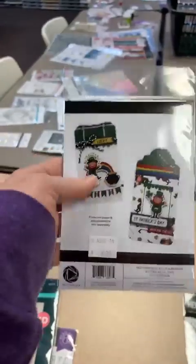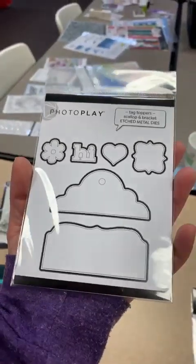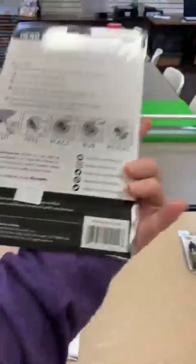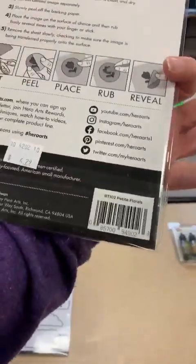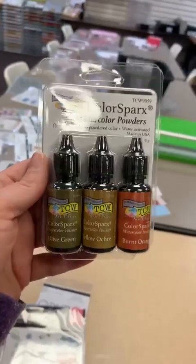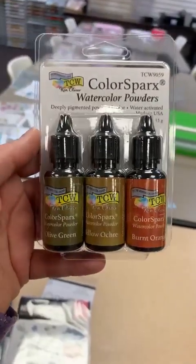The tag topper saves you having to buy the whole metal die — you can make your tag as long or as short as you want and just add the fun little topper. Some more transfers from Hero Arts — Petite Florals RT-102, $6.29. Also Color Sparks watercolor powders from The Crafters Workshop and Ken Oliver — olive green, yellow ochre, and burnt orange. These are pigment powders: you can tap them on with water, use them as a spray, watercolor with them, or even color your pastes.